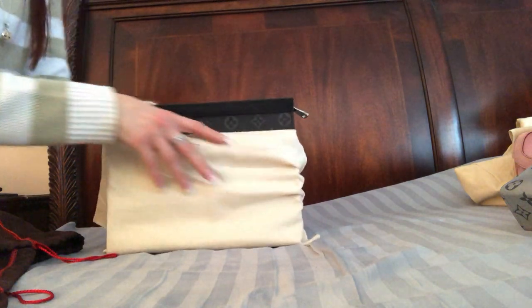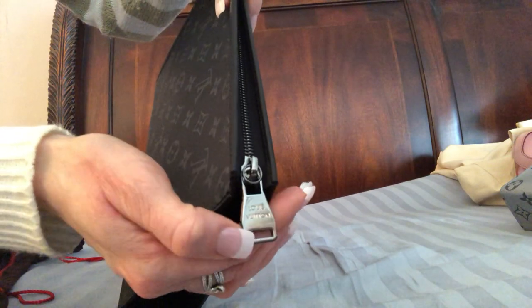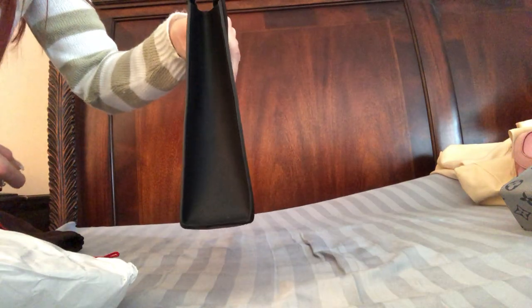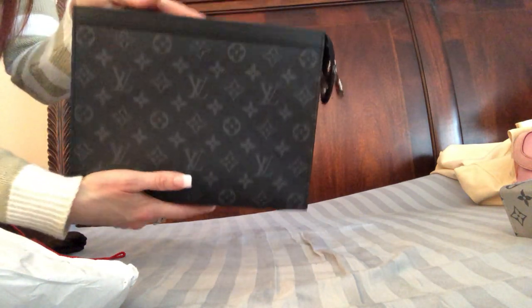This one is the Eclipse cosmetic case, or Eclipse pochette, from the men's collection as well. I do the same thing — I hang a little wrist strap on it. Both of them are really big inside with lots of space and a flat bottom. This one has black sides and the Eclipse monogram.